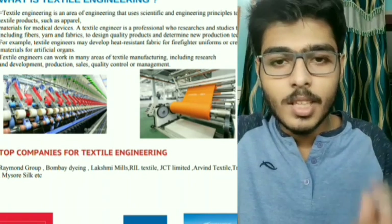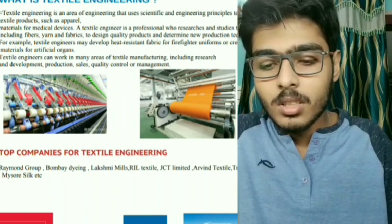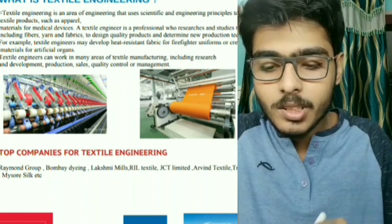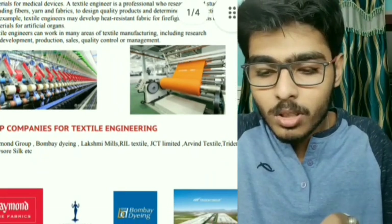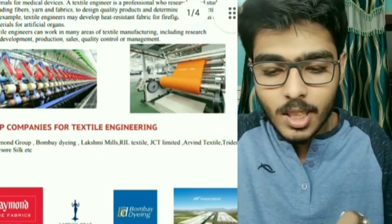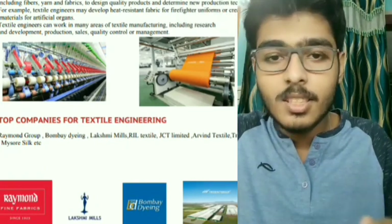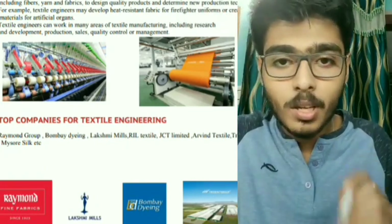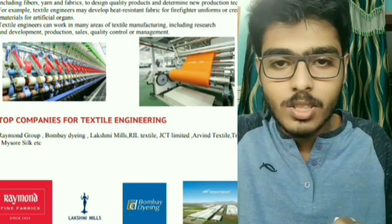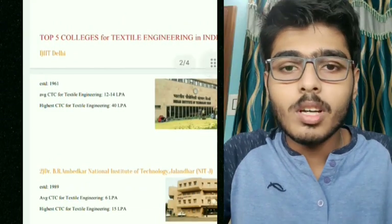The study of textile machines is also part of textile engineering. Talking about top companies, the top recruiters include Raymond Group, Bombay Dyeing, Laxmi Mills, RIL Textile, JCT Limited, Urban Textile, Trident, and Mysore Silk.